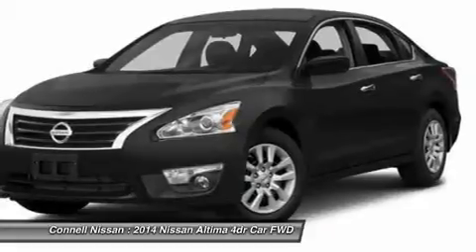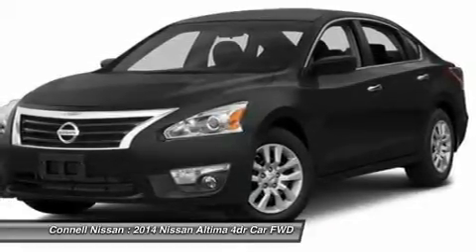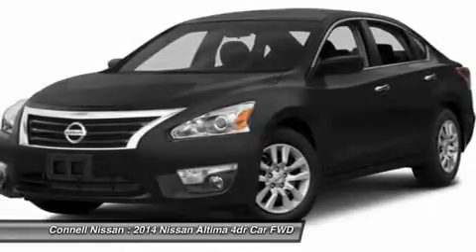This Nissan includes California Emissions, floor mats, Pearl White Charcoal cloth seat trim, and body side moulding.